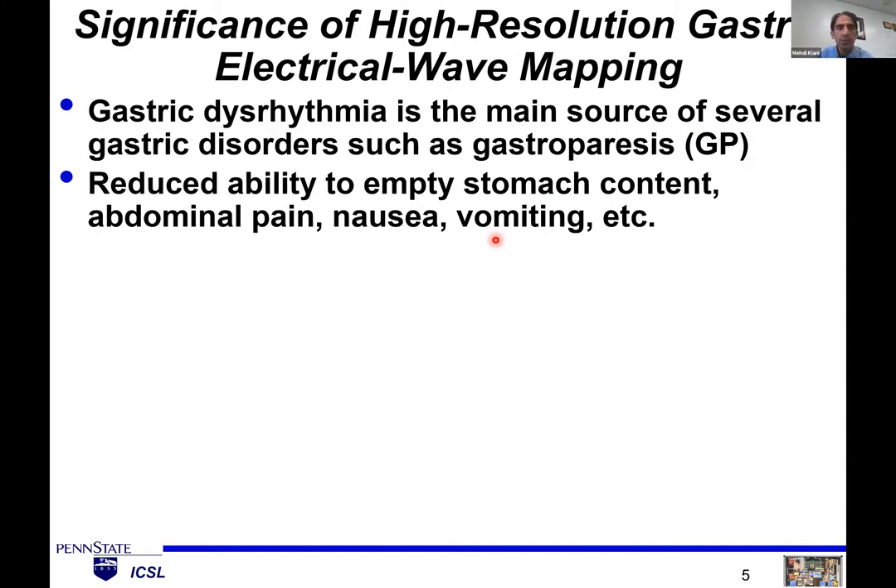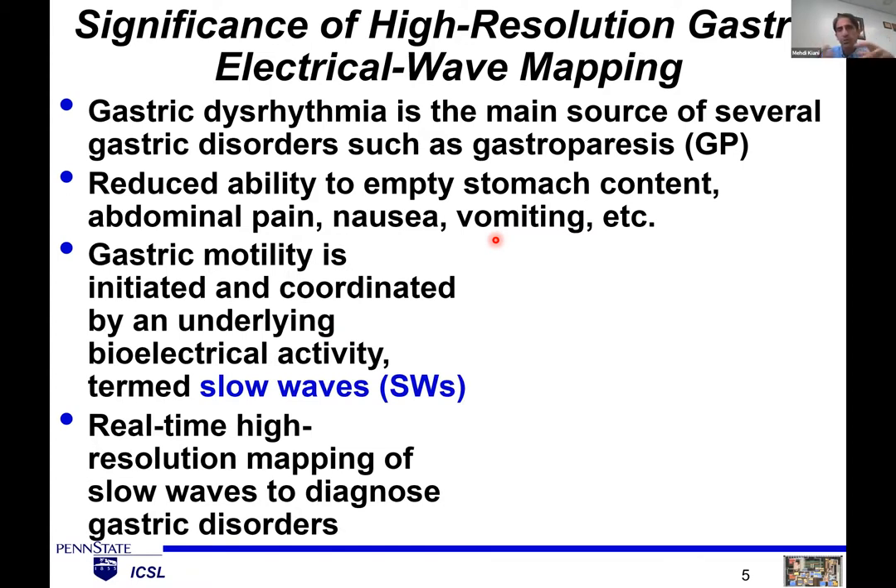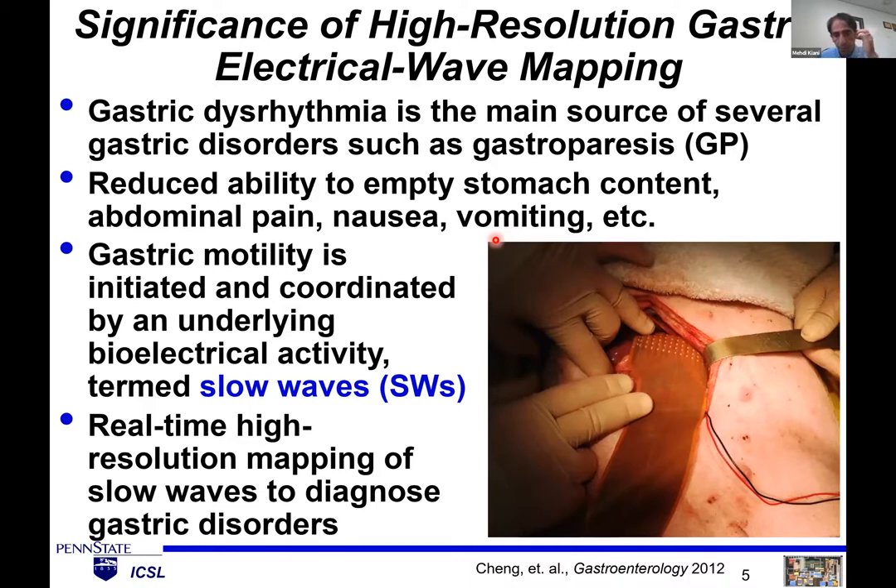Why do we do electrical wave mapping of the stomach? Gastric dysrhythmia is the main source of several gastric disorders, such as gastroparesis. Patients experience difficulty emptying their stomach, pain, and nausea. Gastric contractions and motility are initiated and coordinated by slow wave activity, and it's very important to map gastric slow wave activities in high resolution and real time to diagnose and treat gastric disorders. We've been collaborating with a group at the University of Auckland in New Zealand, who place an electrode array on the stomach surface for high-resolution electrical wave mapping.